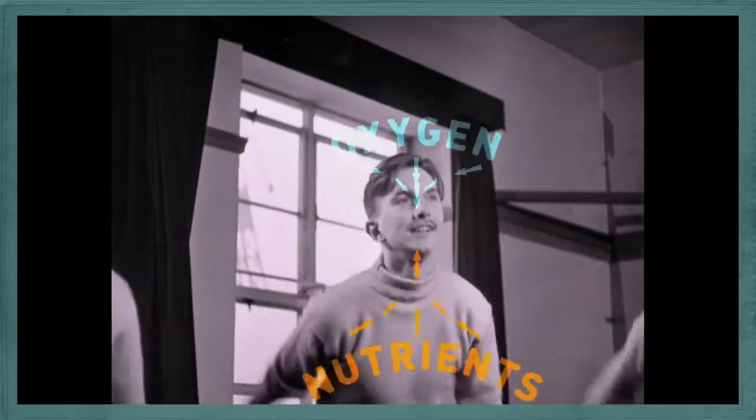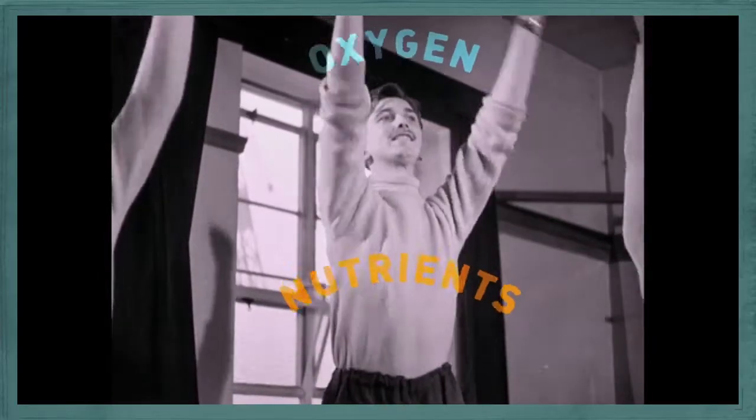Exercise helps too, by boosting the amount of oxygen and nutrients flowing to your brain. And finally, challenging your brain — learning new things and staying mentally active — can actually increase the physical size of your brain.